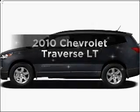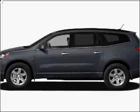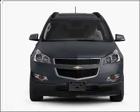Imagine yourself in this 2010 Chevrolet Traverse. Travel the roads in style and comfort in this great vehicle.